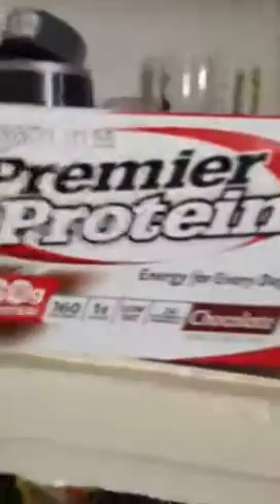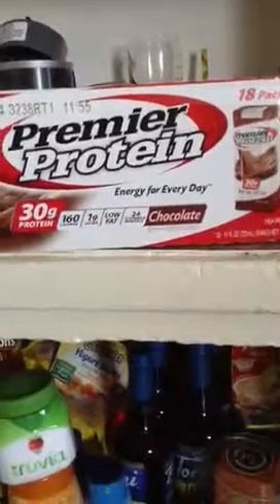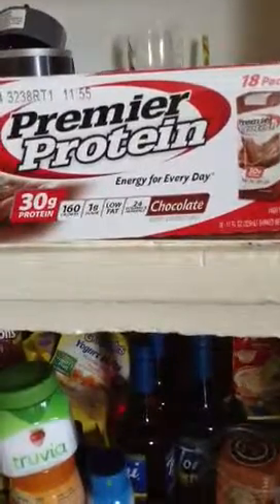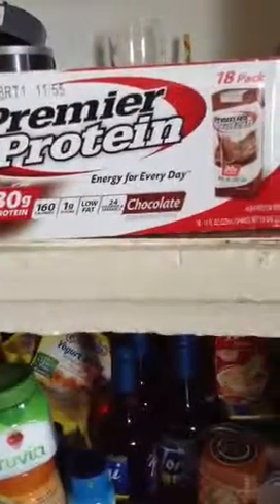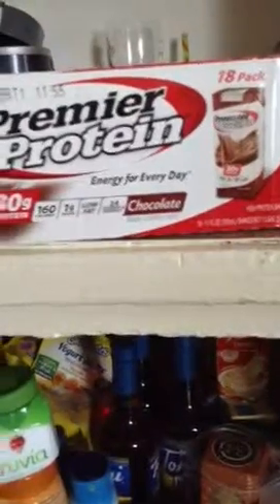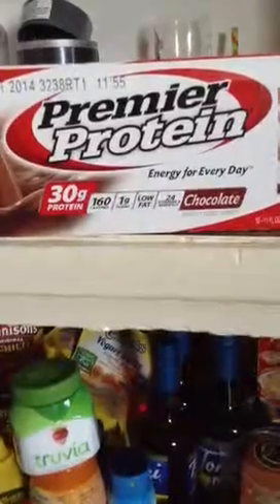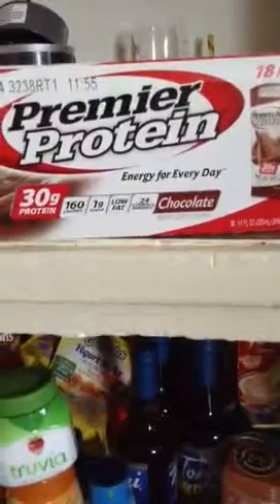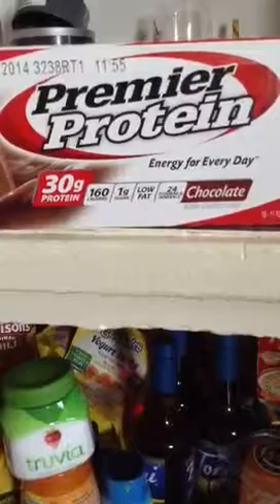The first thing I want to go with is my protein drinks. It's the Premier Protein Drinks — 30 grams of protein, 160 calories, 1 gram of sugar, low fat, 24 vitamins and minerals, and this is the chocolate flavor. My doctor recommends this protein, Premier Protein. I only got one case now; I guess I'm going to get a couple more cases to start off with. That's the protein drink I'm going to be using.